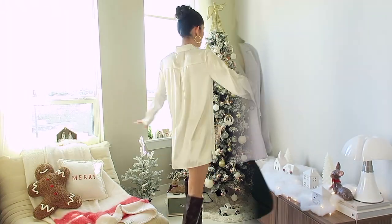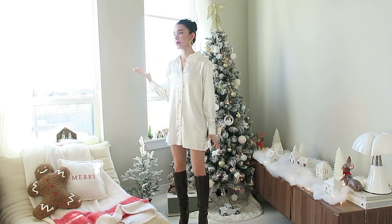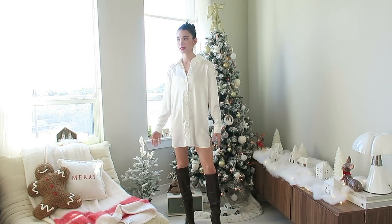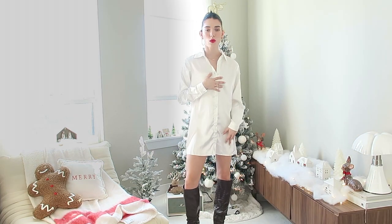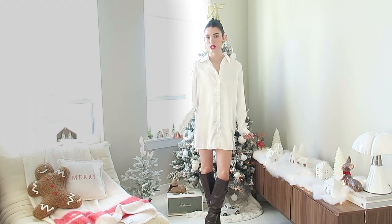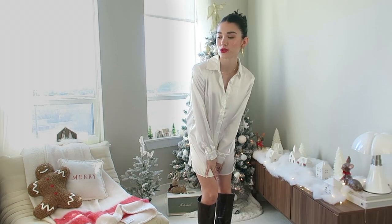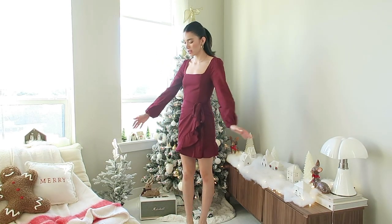Look number four — I did a Hailey Bieber-inspired slick-back bun that everyone loves. We have the oversized silk shirt dress and the brown boots with it are so cute. With the red lip contrasting with the white and the slick-back hair, it's just such a clean, nice look. I think this is really nice for dinner or going to get drinks with friends — very model off-duty, casual but still very chic.